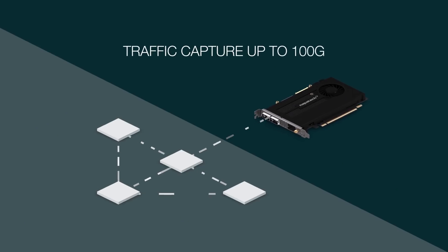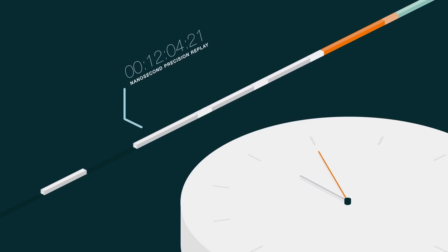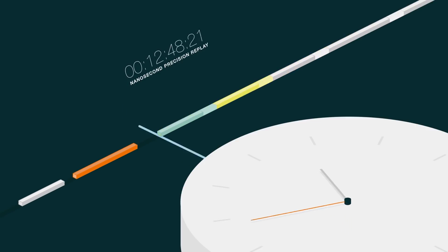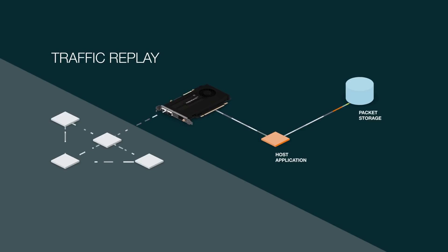Synesys can capture all data at 100G traffic without any packet loss. A customer can replay this traffic as received, which can be useful for troubleshooting. The traffic replay feature is important for the next generation of troubleshooting.